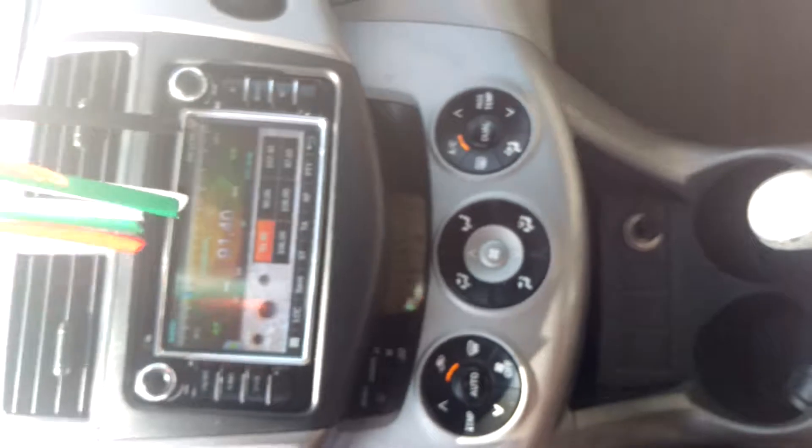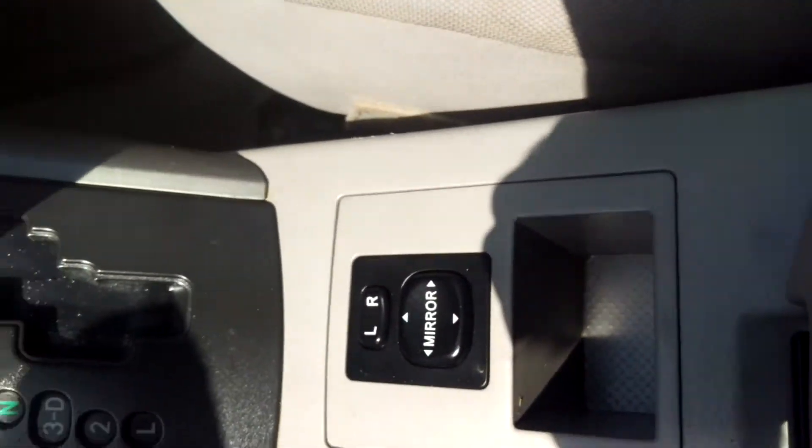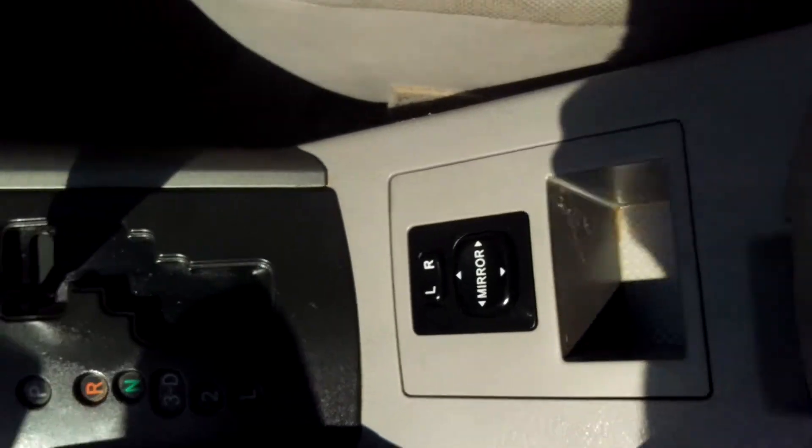The side mirror can also be adjusted from here. As I told you, this is a mid option, mid range — a very beautiful car. If you want to check this one, you have to visit our showroom.